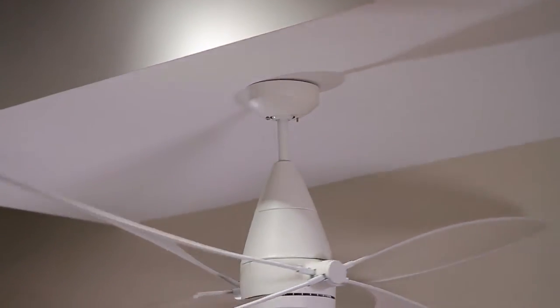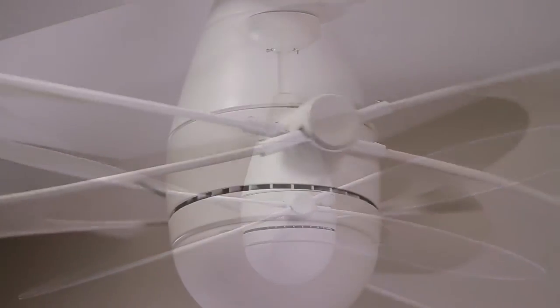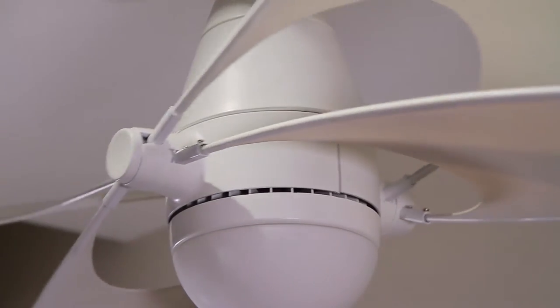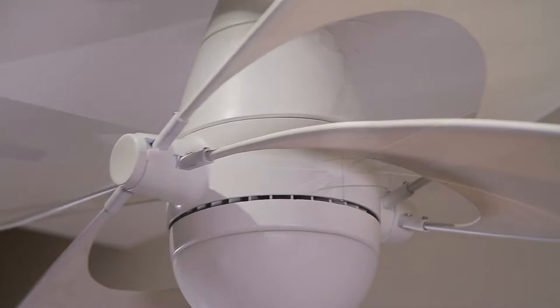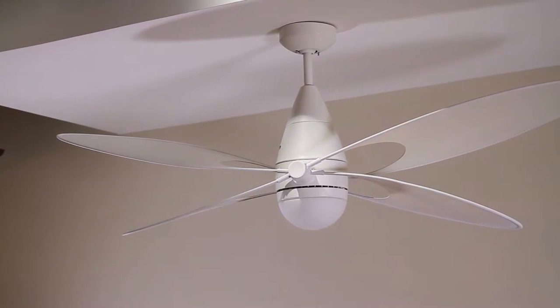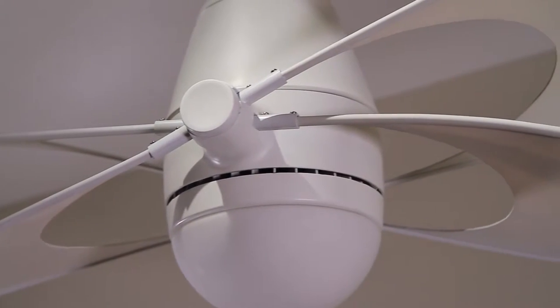The Butterfly fan by Monte Carlo is sculptural art in itself, commanding attention in a room. Its design is distinctly unique. The whole body and the 54-inch blades move beautifully together to circulate air. The Butterfly has an integrated downlight and is damp rated for indoor or outdoor use. Definitely a conversation piece.